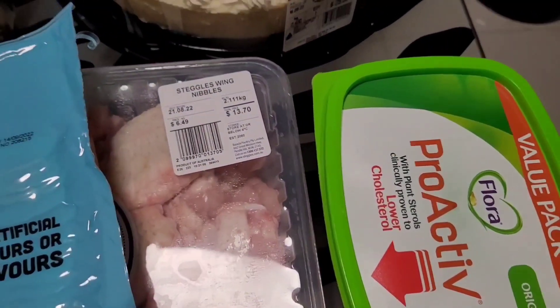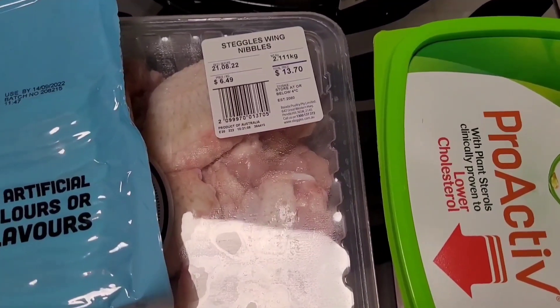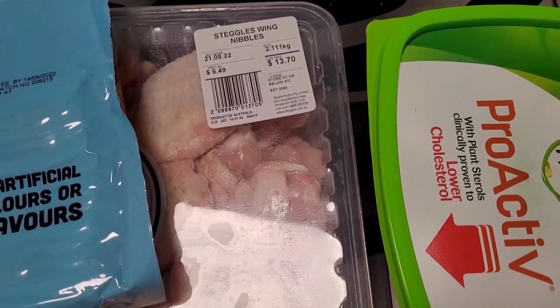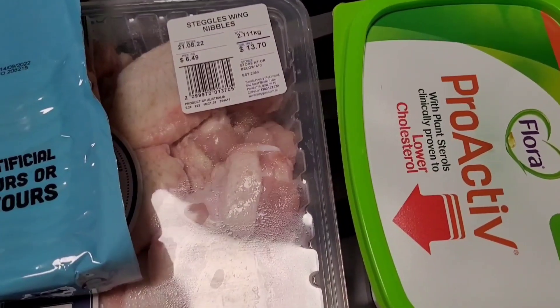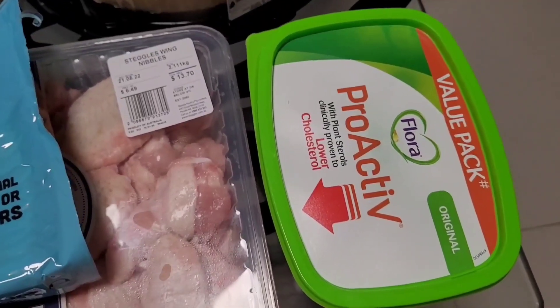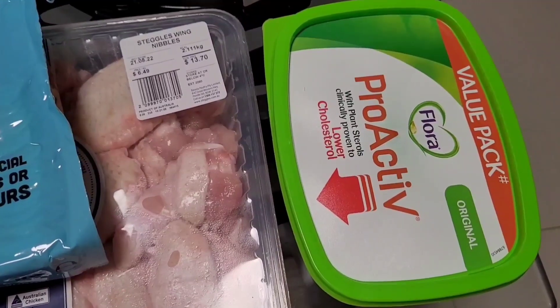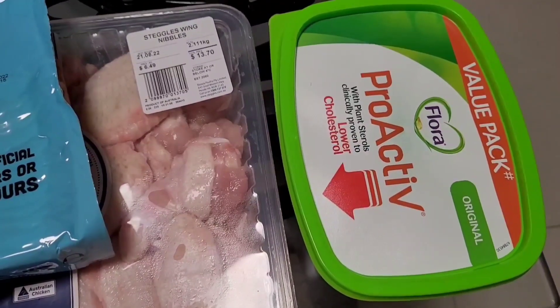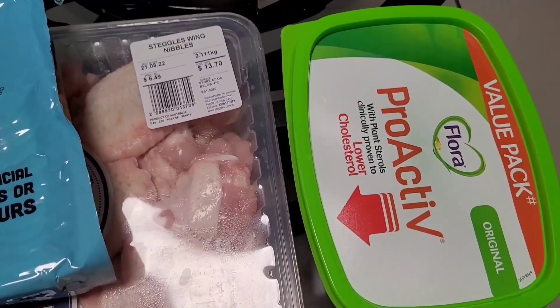I picked up a big tub of Flora Proactive butter. It works out cheaper than Coles and Woolies by a mile. This one-kilo tub is $13.49. Yes, it is a little more expensive compared to normal butters, but if I purchase a little tub at Coles and Woolies it works out a lot more expensive, so I picked up the big one-kilo tub.